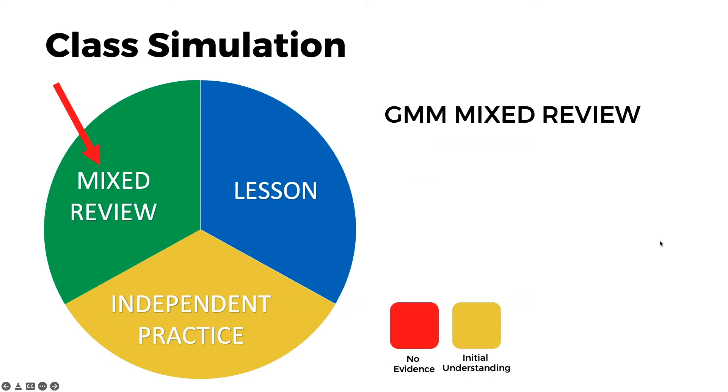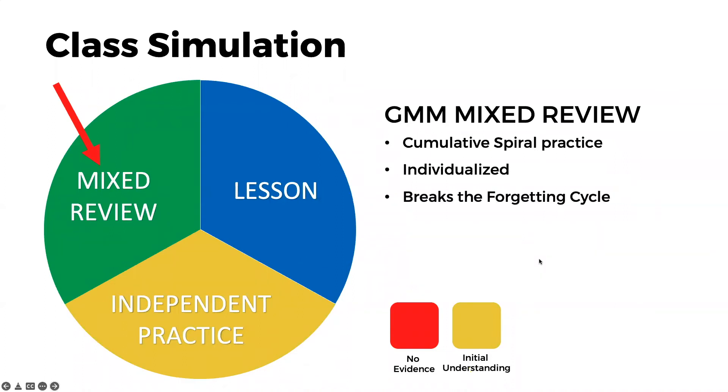While they're working in mixed review, they're getting cumulative spiral practice individualized for their needs. So the problem that they had two weeks ago that they never really grasped — we're going to make sure we bring that skill back up for that student. But the skill that they did really well on two chapters ago and haven't seen for two weeks — we're going to bring that skill back up as well. This is how we break the forgetting cycle: by continuing to prioritize skills that are not yet mastered or skills they haven't seen in a certain amount of time and we don't want them to forget.